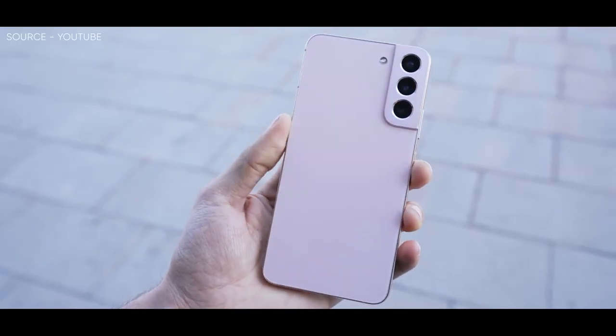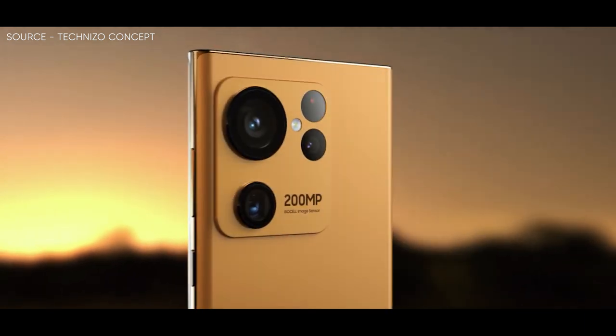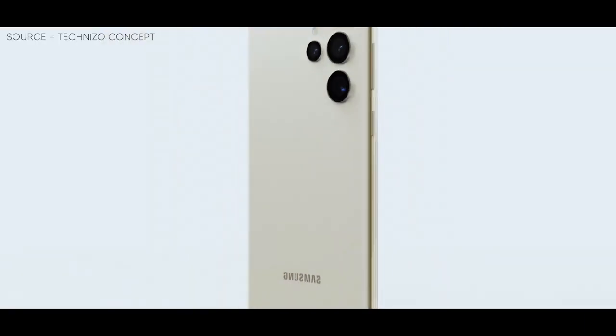However, finally Techniso Concept has come up with concept renderings of how the Galaxy S23 Ultra may look with its flattened display, and it's actually quite striking.